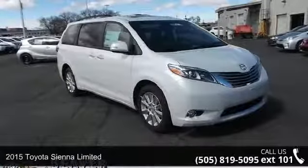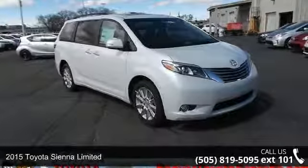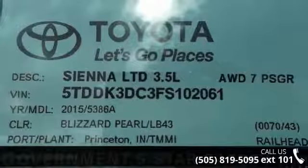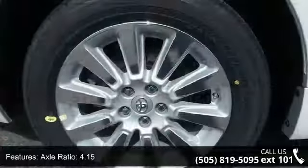Check out this 2015 Toyota Sienna Limited. This may be the set of wheels you've been looking for. Some of the top features included with this vehicle are axle ratio 4.15,